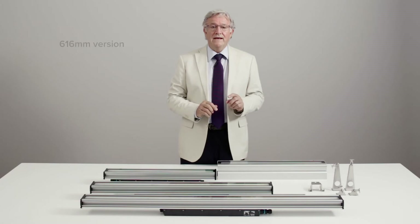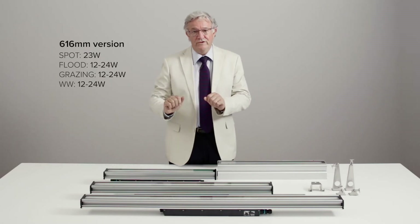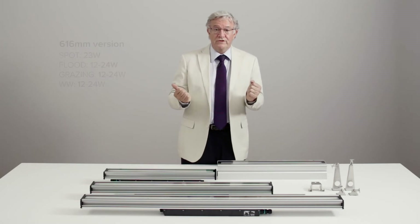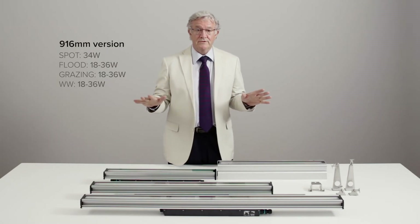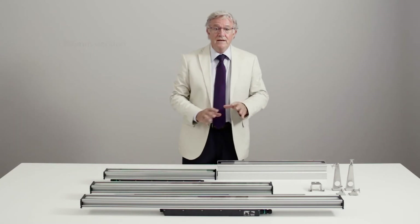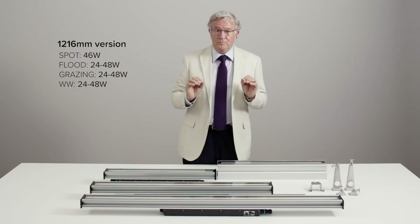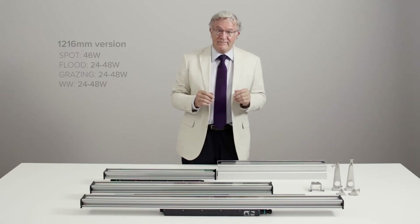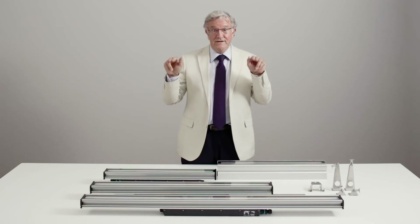They are all available in a high-power version — that's 100% lumen output — and a low-power version, that's 50% lumen output. Considering, for example, that a 120 cm grazing optic provides a fixture output of over 5,600 lumen, it's good to have available some more discrete versions.